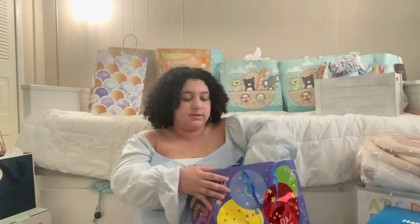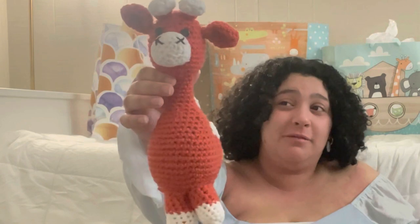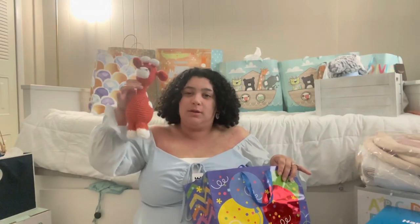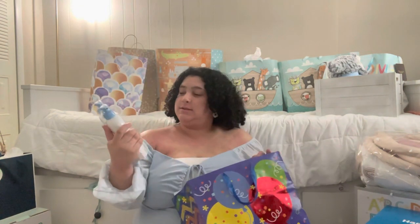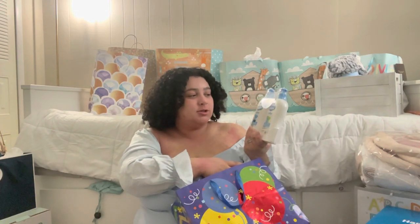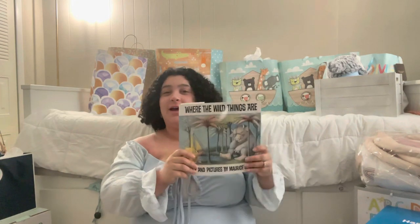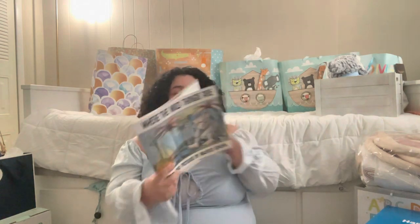Next we have a gift from our very close friends Kathy and Nate. Kathy actually made this little giraffe — look how cute! I love it, I love the color. It's so adorable, kind of reminds me of a little bowling pin. This is really thoughtful. Then Nate got us some wash, shampoo, and daily lotion from Cetaphil Baby, which was on our registry and I really really wanted to try. He also got the baby 'Where the Wild Things Are' — a classic, we just love this book.